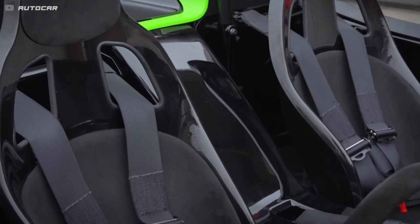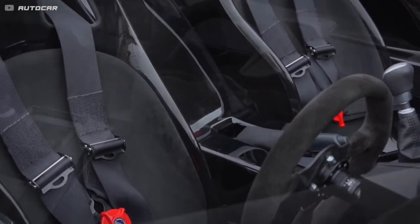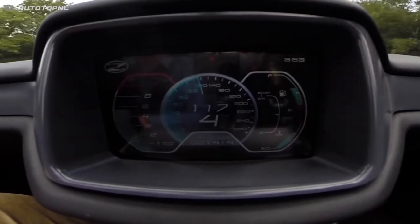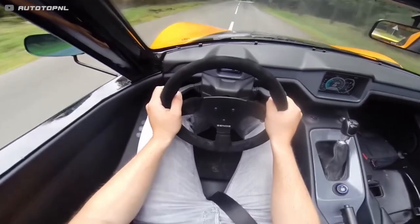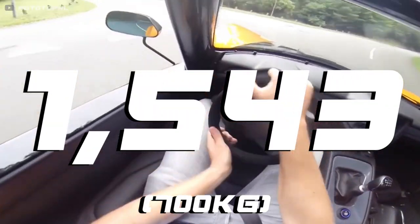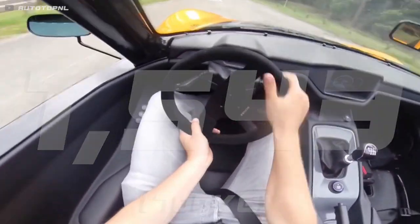It has a mid-engined, rear-wheel-drive, two-seater layout with an optional 6-speed manual transmission. That's already a recipe for plenty of fun, and when you consider the whole thing weighs only 1,543 pounds, the E10 gets a lot more impressive.